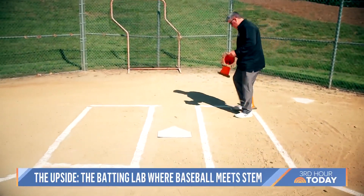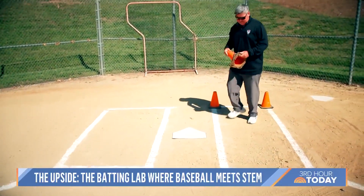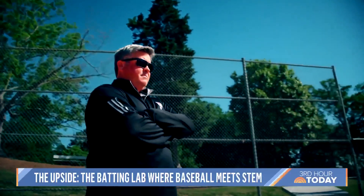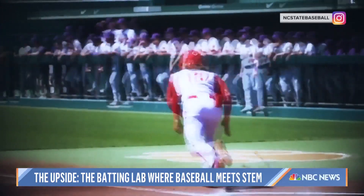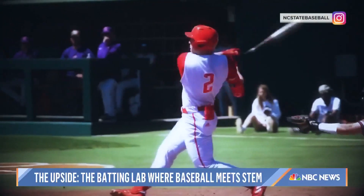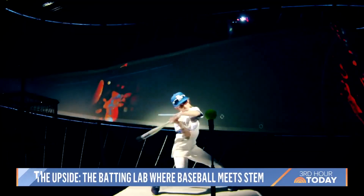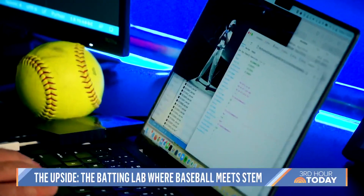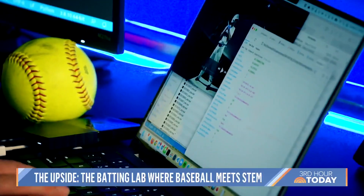To create the cage, SAS worked with coaches and players from North Carolina State University's baseball and softball teams. What makes a good swing — what we're looking for — is athleticism, balance, coordination. Specifically for a baseball swing, it's balance and rhythm and timing. After analyzing thousands of players' swings, SAS's data teams discovered that at bat, there's one key metric of success.